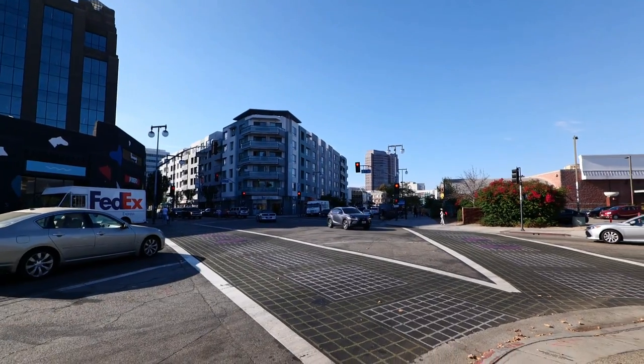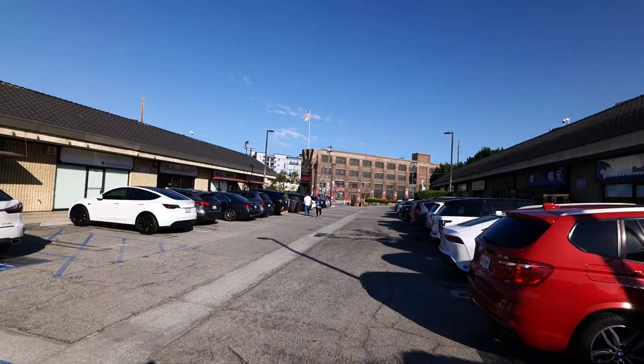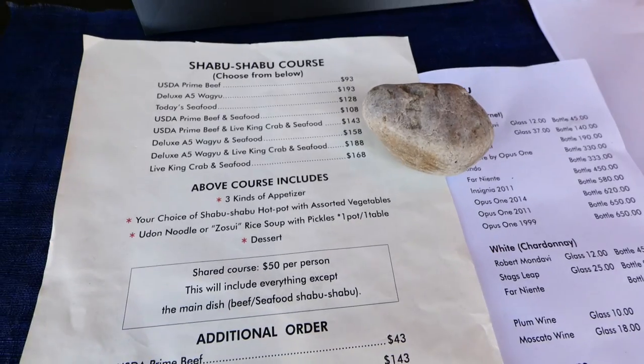Hey guys, welcome back to my channel. This is Steve from Rockstar Eater coming to you with another rockin' episode. I am out here in downtown Los Angeles in Little Tokyo in the Honda Plaza to check out another rockin' spot in Los Angeles. Of course, you come to this neighborhood for some rockin' Japanese food, and I'm certainly at another one of the new hot spots in town I knew I had to check out. This restaurant behind me called Tensho Restaurant is a premium shabu-shabu restaurant.